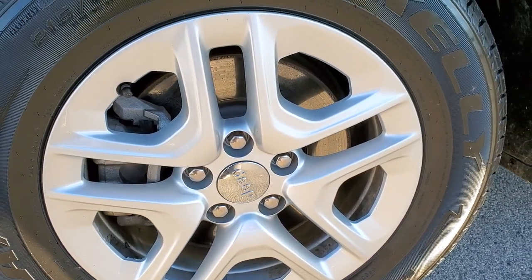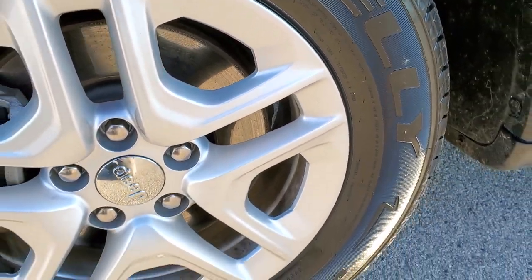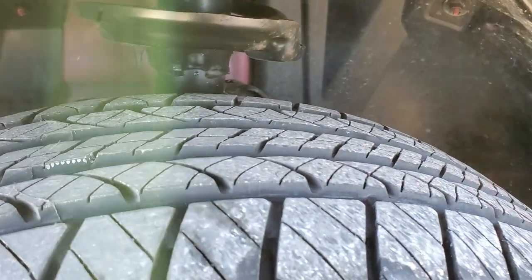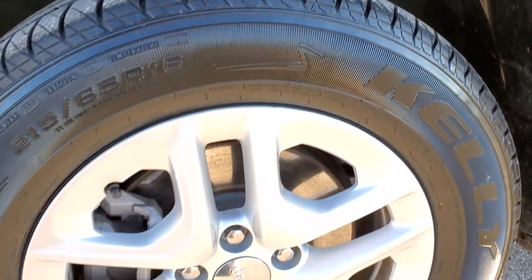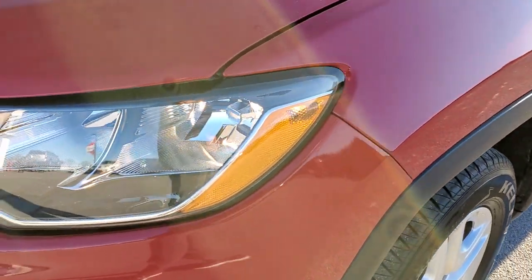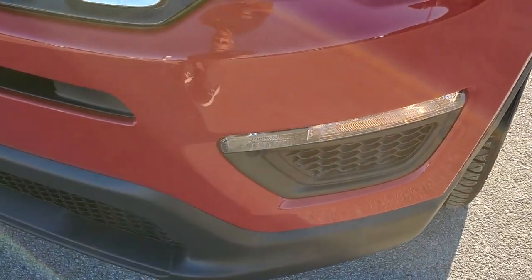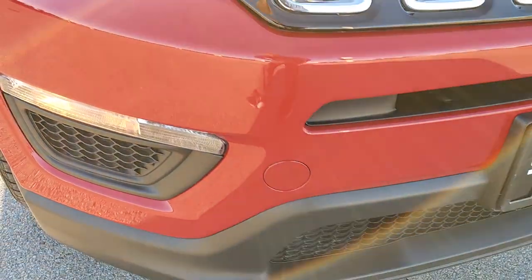It comes with the factory painted alloy rims. Looks like it has brand new Kelly Edge 215-65R18 tires on the front — we put those on in our safety inspection. They are brand new factory alloy rims with no scuffs or scrapes. Driver's side front fender has no dents or dings. Front bumper is in excellent shape with no dents, dings, or cracks.